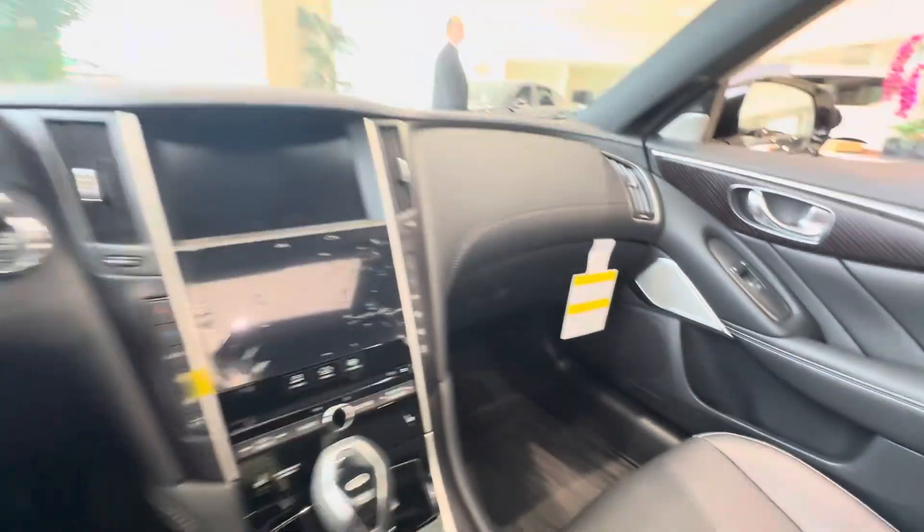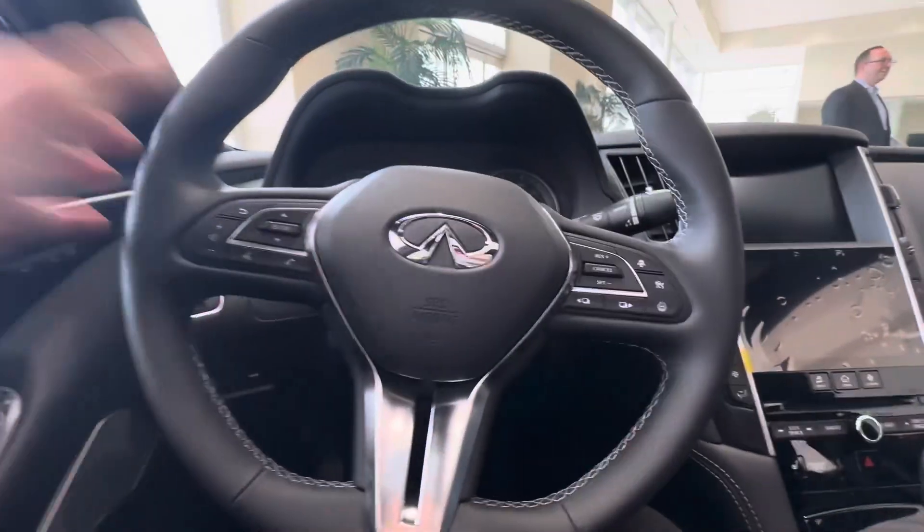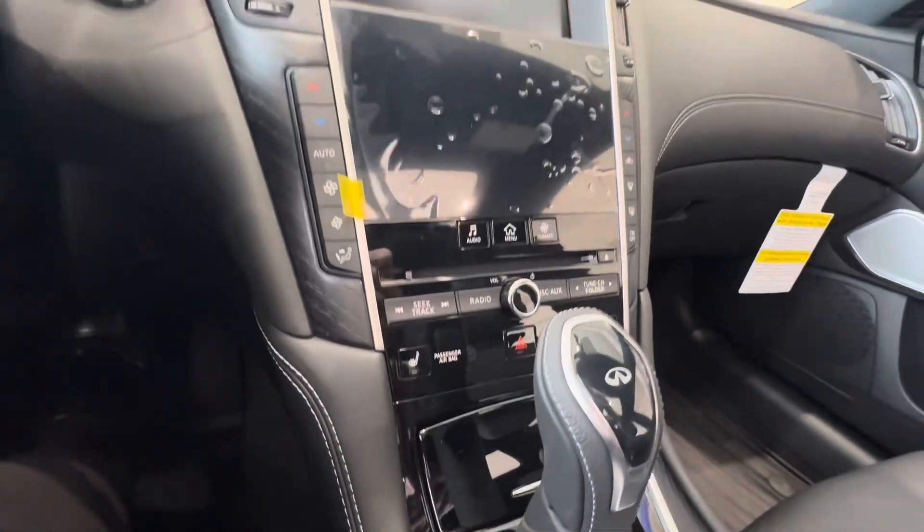Those are the Infiniti Genuine floor mats. Heated seats as well.